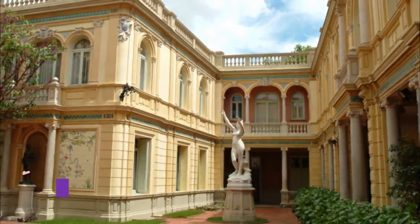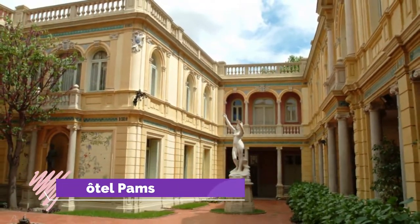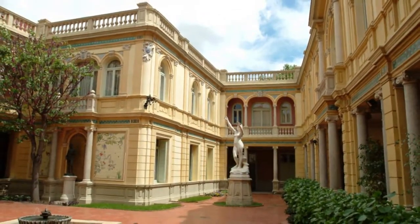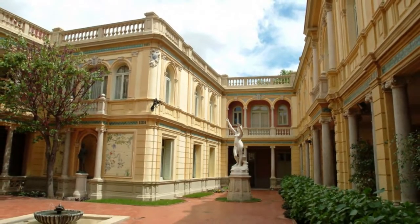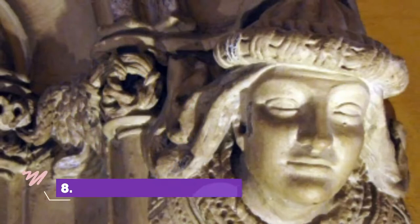Number seven: Hôtel Pams. Tucked down Rue Émile Zola, this bourgeois mansion was transformed in the late 1890s for the prominent politician Jules Pams, who would become Minister of the Interior during the First World War.